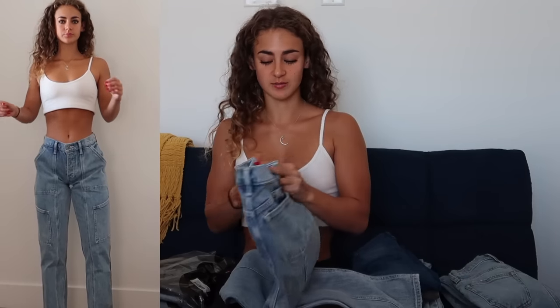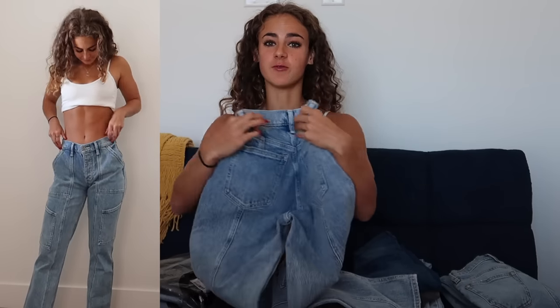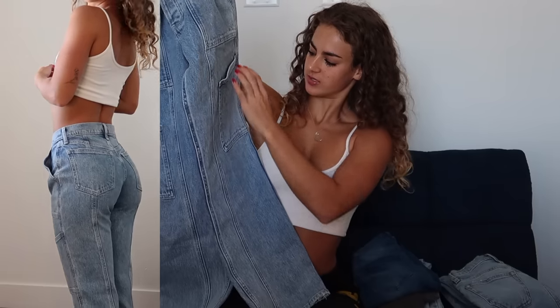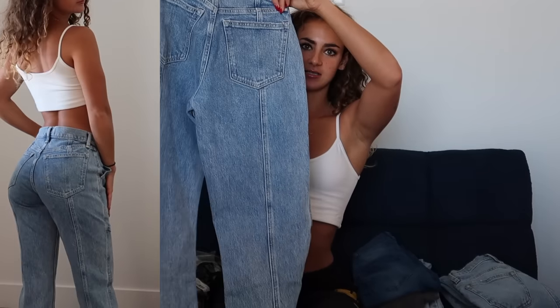Next is a really unique pair that I'm super into. These are in a 24/00 regular in the Curve Love fit. I like the Curve Love from Abercrombie because it tends to flare out around the hips, so it allows you to go with your waist measurement — which is why I was able to snag a 24 in these as opposed to a 25. They're like a carpenter fit with pocket detailing and stitching down the front as well as stitching detailing down the back.